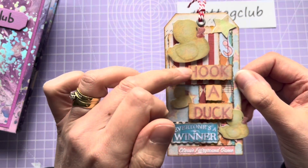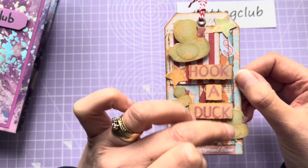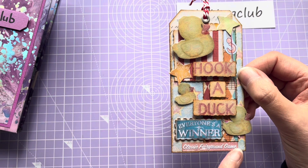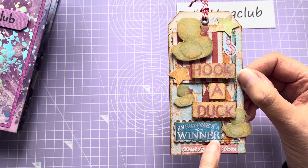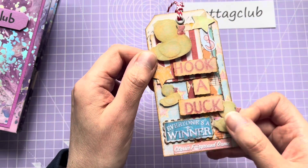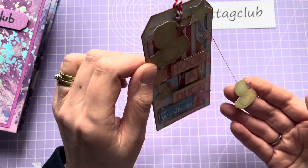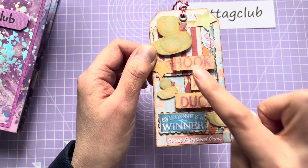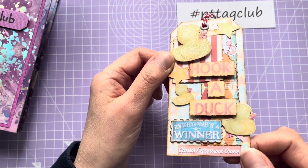I've layered it up, deckle-edged all the little pieces, and distressed them with vintage photo. We've got 'Classic Fairground Game' along the bottom, 'Everyone's a Winner', 'Hook-a-Duck', and then the three ducks themselves — this one is dangling on a piece of red thread.